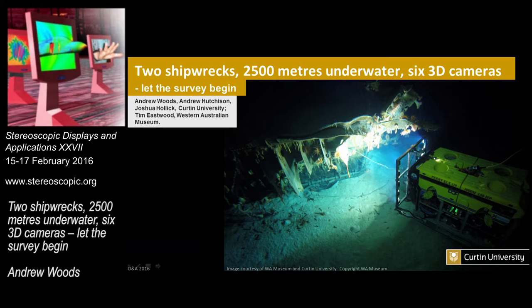Dr. Woods is a research engineer at the Centre for Marine Science and Technology, and as of two years ago, manager of the Hive Facility 2, which is a very nice 3D display system. It says here he has a strong background in stereoscopic 3D imaging — I think he has an excellent background in stereoscopic 3D imaging, not just strong. If you have any questions about stereo 3D, sit next to him at the dinner tonight and ask away.